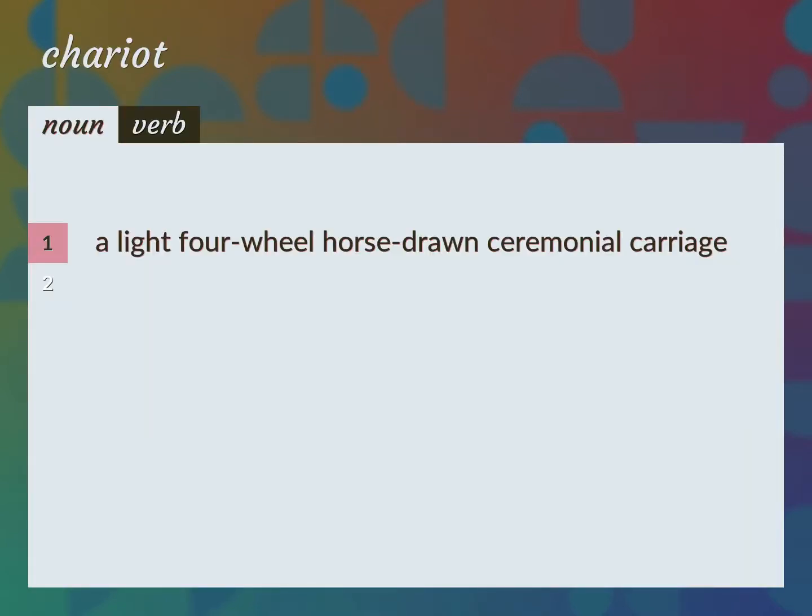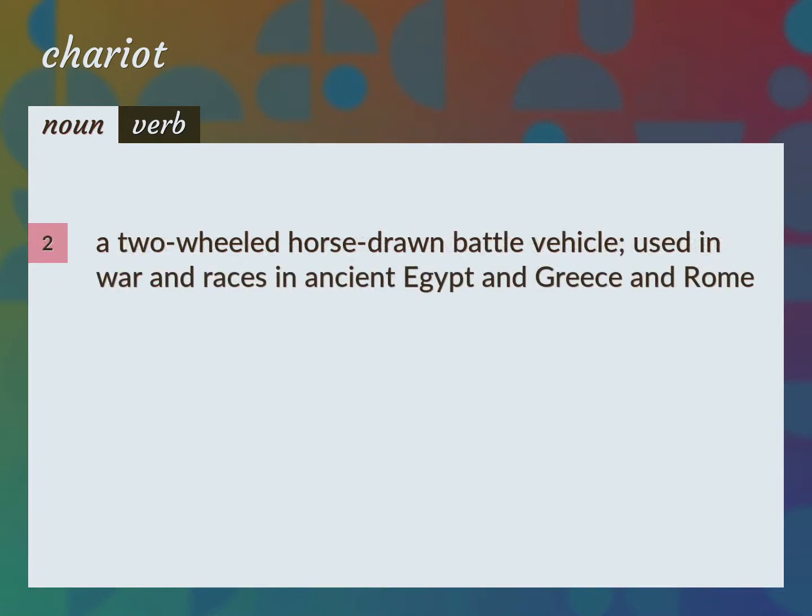A light four-wheel horse-drawn ceremonial carriage. A two-wheeled horse-drawn battle vehicle, used in war and races in ancient Egypt and Greece and Rome.